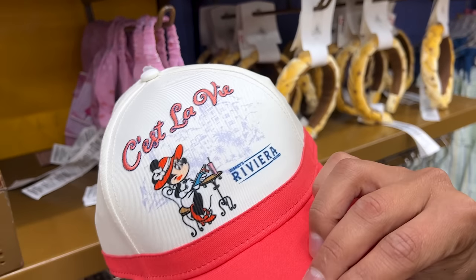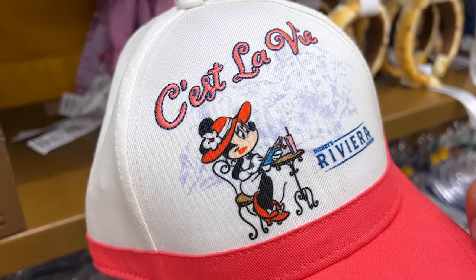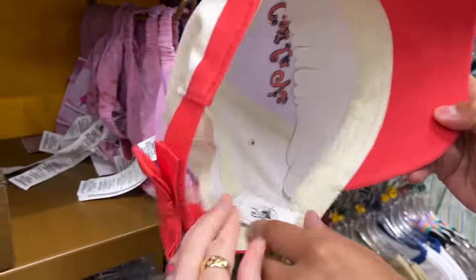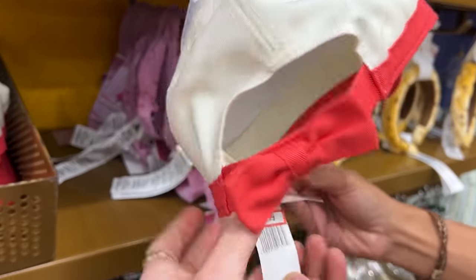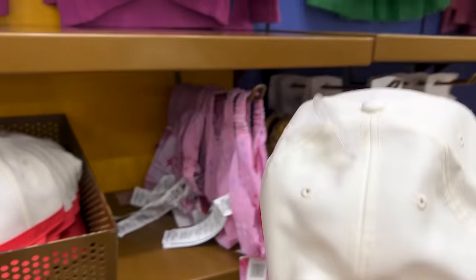We have a Disney's Riviera Resort merch item — a hat with Minnie Mouse. So chic with her red accessories. It has a little bow at the back where you can adjust it. And it is $13 down from $25.